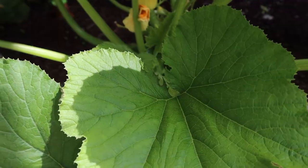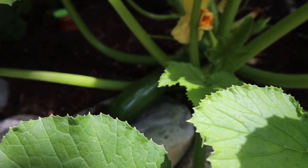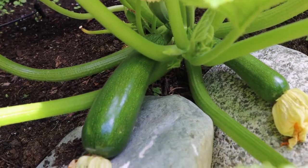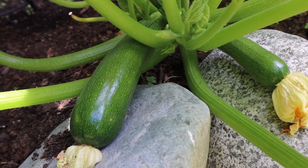The zucchini fruit that we're going to ultimately end up having and eating and enjoying — where does that come from? It comes from the flowers. It is going to start beneath one of those flowers and then begin to grow, turning into the fruit that we then harvest. The reason why we want flowers on our zucchini plants and all of our other flowering plants is because that is indicative of us then getting a zucchini, tomato, cucumber, or squash. So flowers are a really, really great sign.